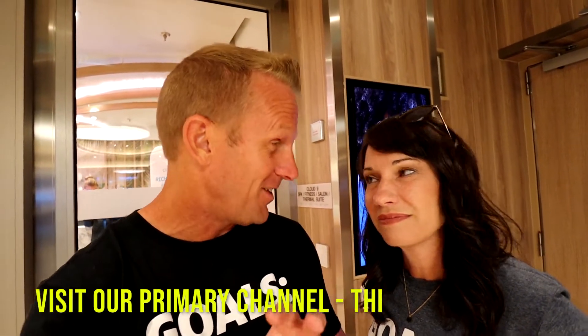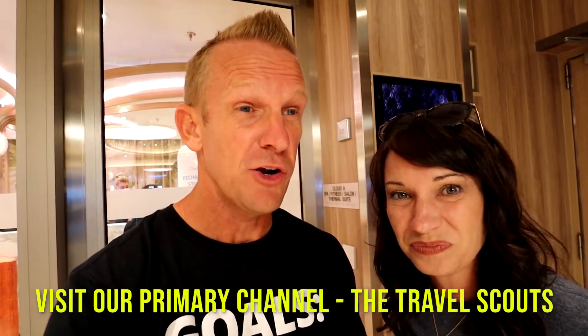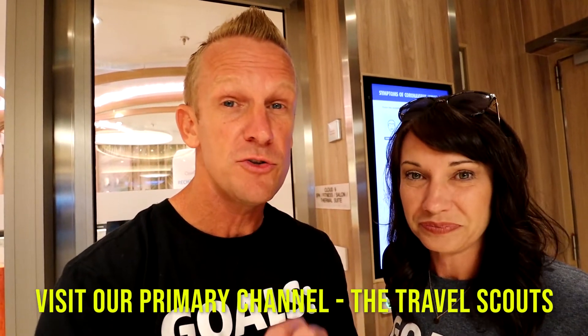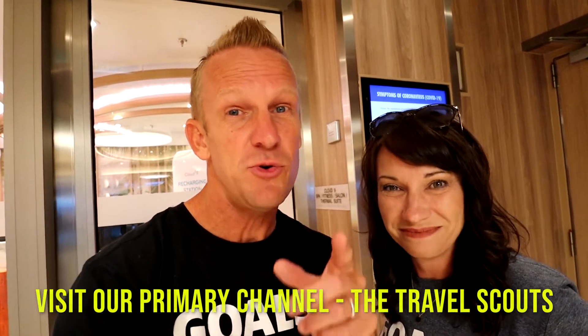That is not the only dining option here on the Mardi Gras. There are a lot of different options, and we are covering the vast majority of those so you know what they're like and where you want to spend your time when you come on your Mardi Gras cruise. If you haven't already, subscribe, hit the bell — we will catch you in the next video.